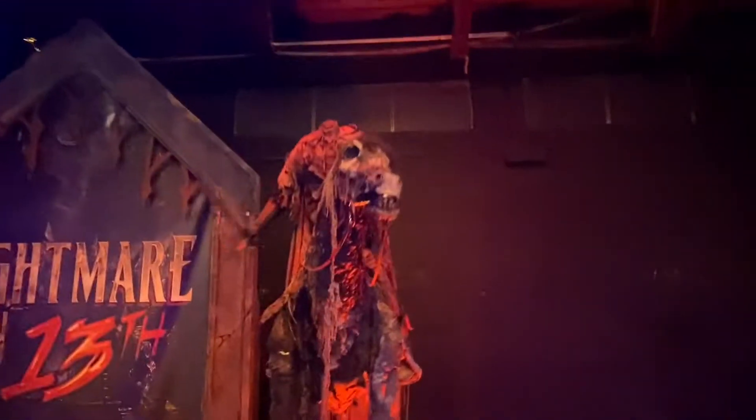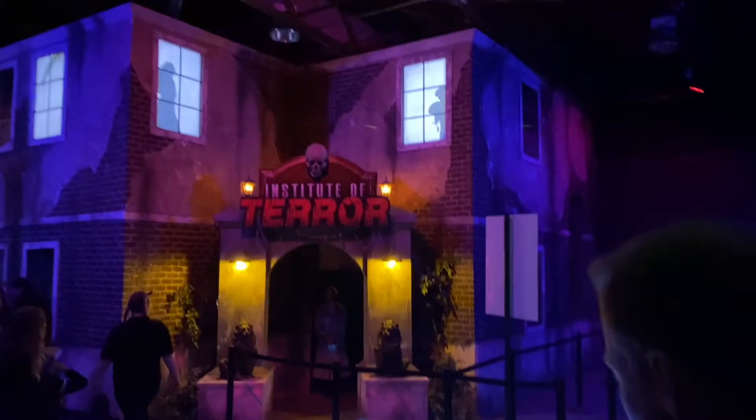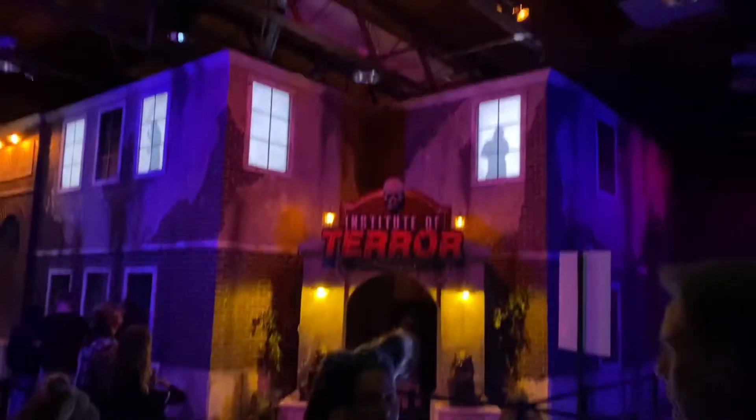It's a skeleton horse. They also have the Institute of Terror here, but it's a separate attraction. Maybe I'll do that another day. Here's a live feed of the line that we just went through — you can see the kid on the animatronic being held up and flailing around.